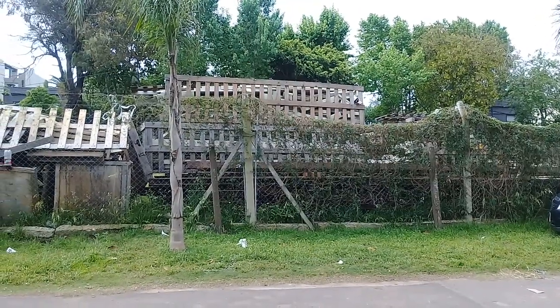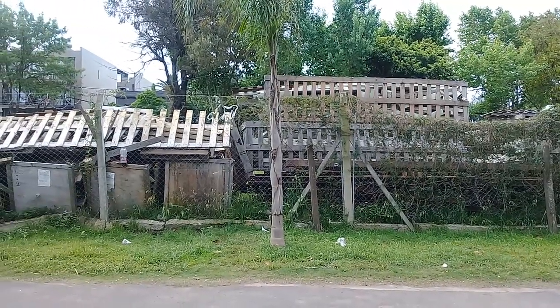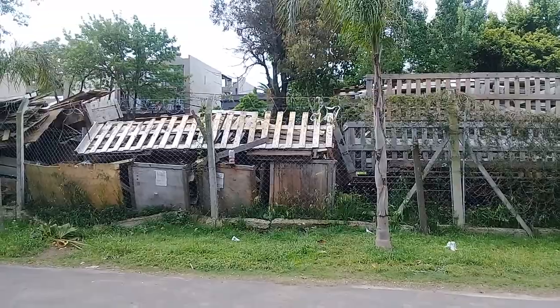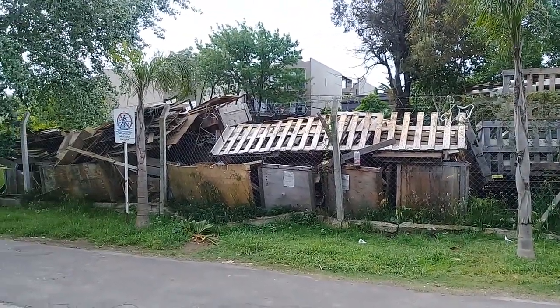Este depósito a cielo abierto se extiende más allá de la calle Uruguay, que es donde estamos ahora, en las proximidades de la estación Victoria.